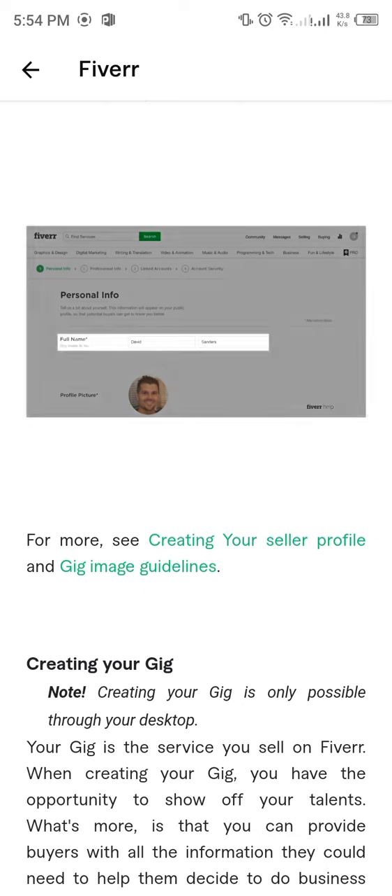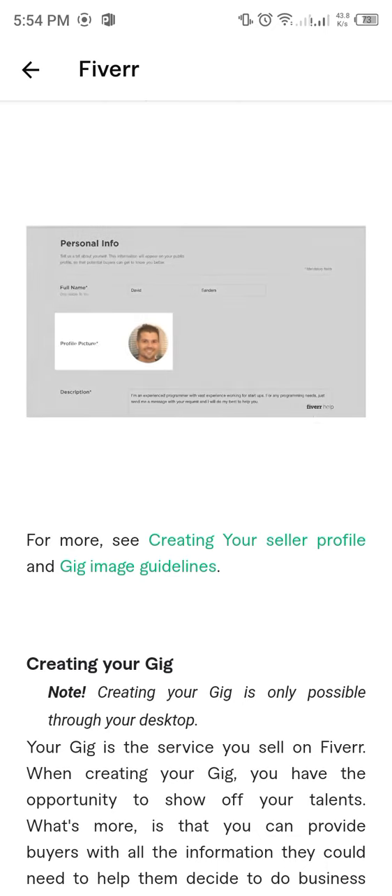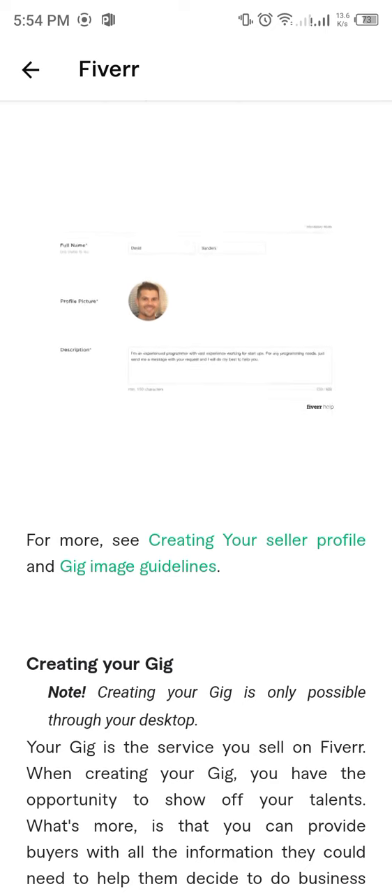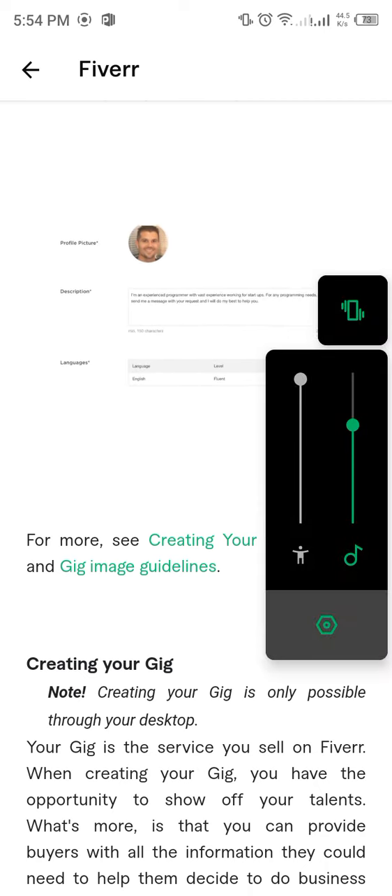First, add your full name. This information will remain private. Uploading your profile picture is important. We recommend uploading a picture of yourself to add that personal touch to your profile. You can also upload an image that reflects the type of services you offer. Just make sure that your image is unique and real.